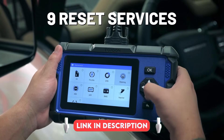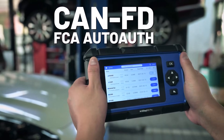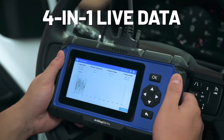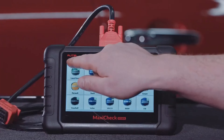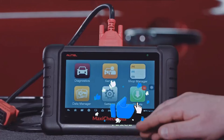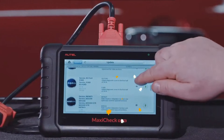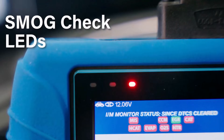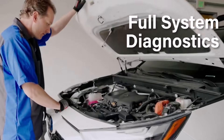These advanced scanners do more than just read and clear error codes. They allow you to perform ECU coding, key programming, bi-directional control, and deep system diagnostics for complete vehicle insight. Whether you're maintaining your own car or managing a workshop, these powerful tools offer precision, reliability, and cutting-edge features to help you save time and money.